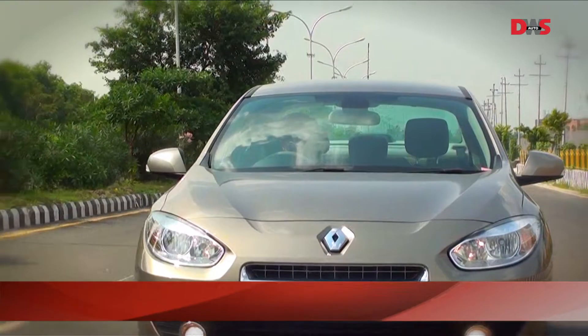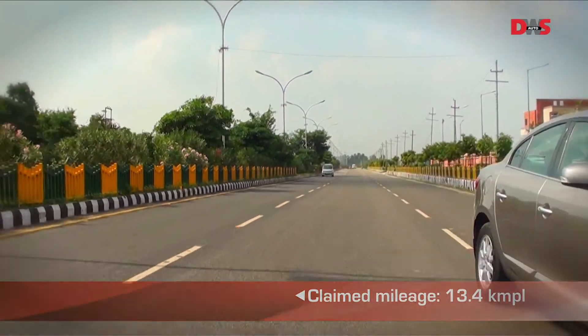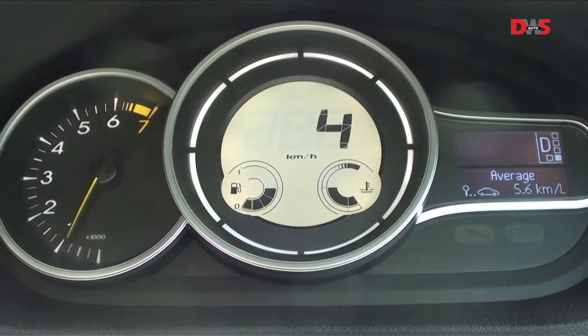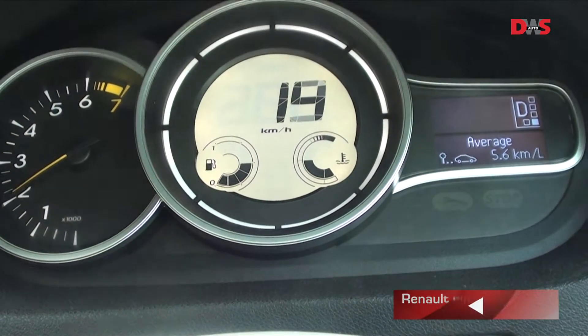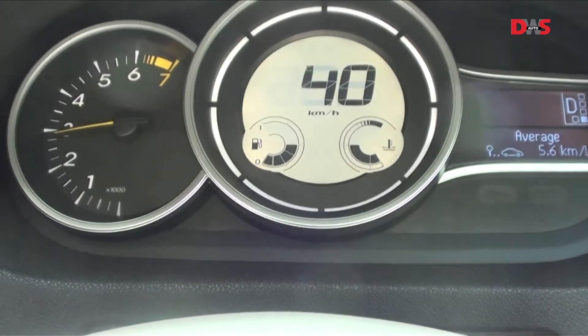Renault claims an ARAI certified mileage of 13.4 km per litre for the Fluence petrol under standard test conditions. However, during our road test, the fuel consumption display showed barely 6 km per litre with our varied driving conditions.